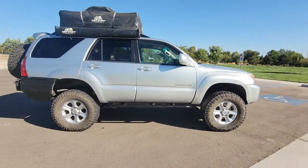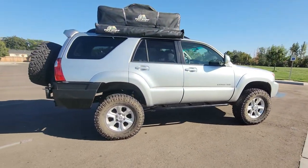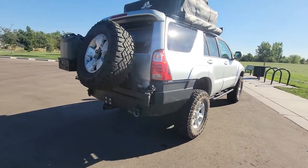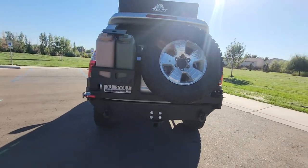It is all-wheel drive. It has 80,000 original miles on it, clean title, clean Carfax. It is in excellent condition.